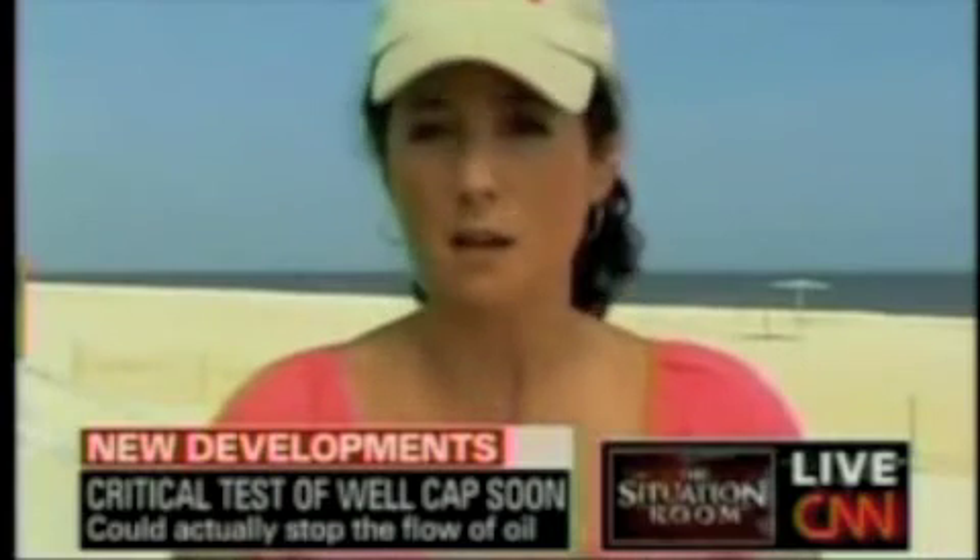Right now the EPA has one plane with this kind of technology. They recently rented another one with the same technology. And the long-term plan, Wolf, is for them to expand the fleet and really expand the use of this technology. Ines, good reporting. Ines Farez reporting from the scene.